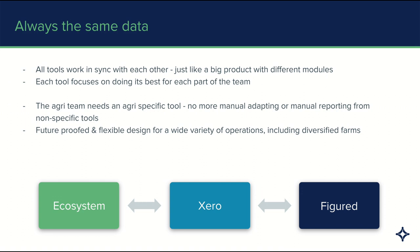Figured is also future-proofed and flexible for a wide variety of different operations, including diversified farms. So whether you're in dairy, livestock, or arable, you'll be able to build trackers inside of Figured and get the outputs that you need. Because you have Xero at the centre of your accounting stack, you've got Figured for your farm reporting, and you've also got the rest of the Xero ecosystem, so you can bring in other add-ons for the best-in-class tool for their industries.